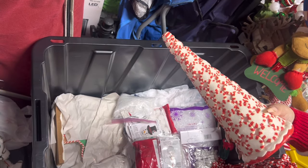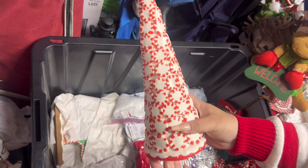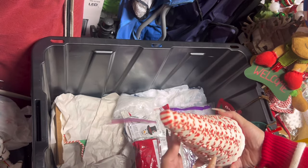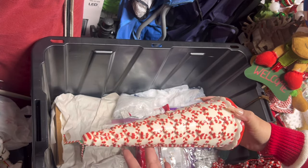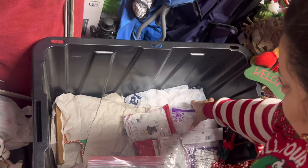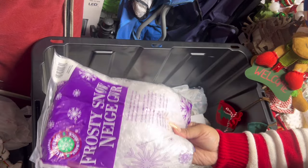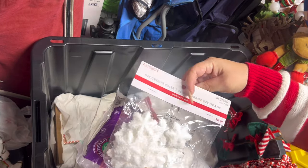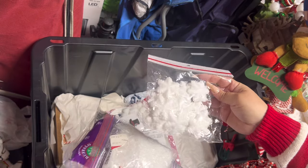These are the peppermint trees — look, they light up! They're so gorgeous. I think they came from TJ Maxx. I have two of these. Then this is just snow and more snow, and more foamy ornaments from Michael's.